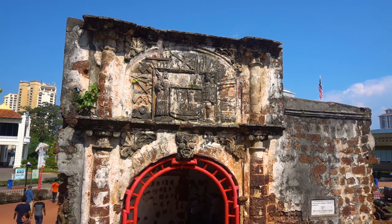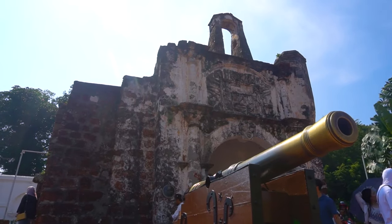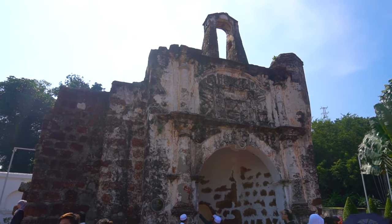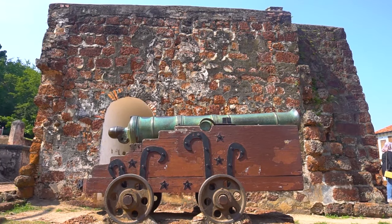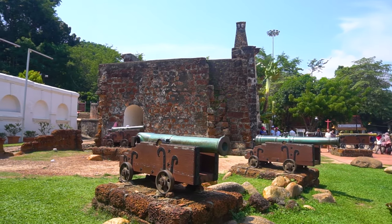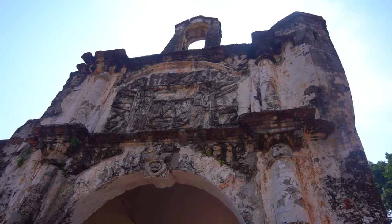A Famosa is the only remains of the Porta de Santiago. After the Portuguese had defeated the Malaccan armies, they built a fortress around a hill near the sea in 1511. This was the stronghold of their strategic trading base against foreign invasion until the Dutch came in 1641.